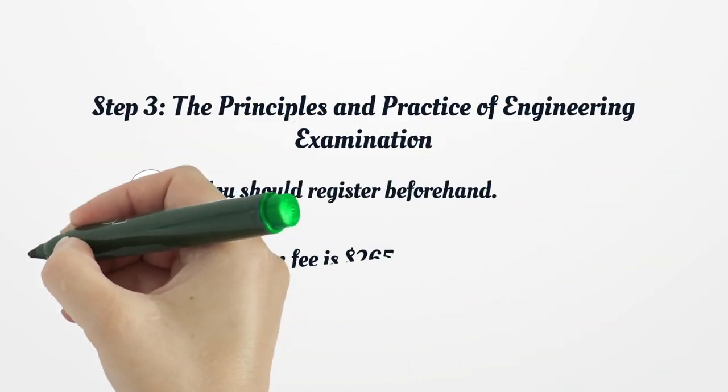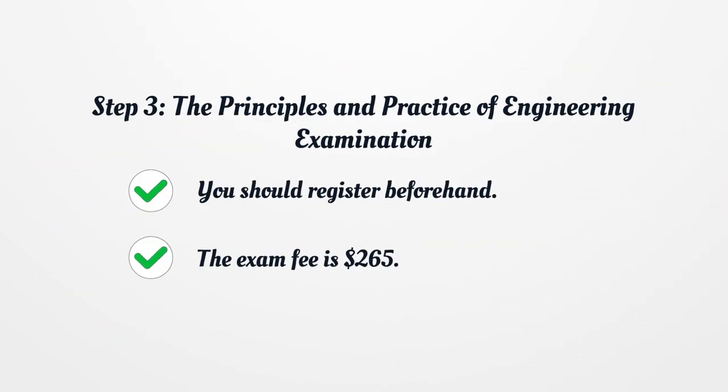Step 3: The Principles and Practice of Engineering Examination. You should register beforehand. The exam fee is $265.